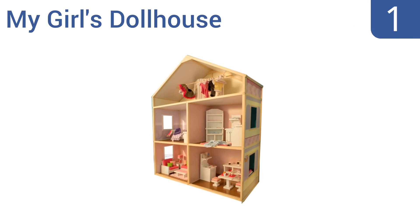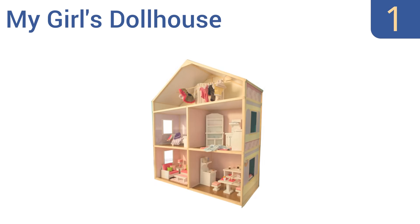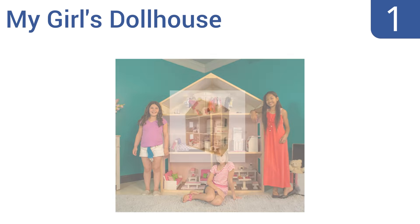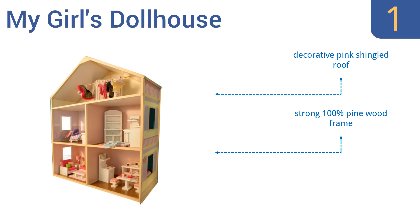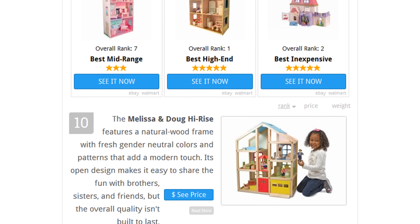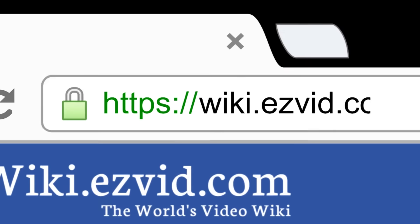And coming in at number 1 on our list, My Girl's Dollhouse is a premium high-quality choice, measuring 6 feet tall and 5 feet wide. It features a whimsical style with five spacious rooms and a third-floor attic, which provides enough space to hold up to 10 dolls sized 18 inches or smaller. It includes a decorative pink shingled roof and a strong 100% pine wood frame. It's compatible with most popular dolls. To see all this, go to wiki.easyvid.com and search for dollhouses, or click beneath this video.